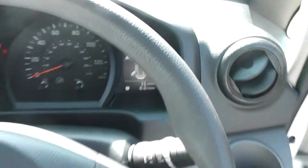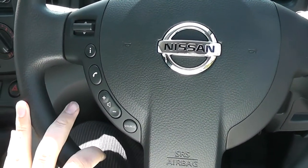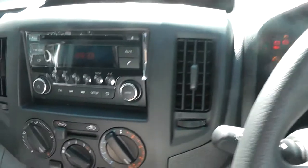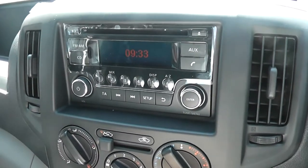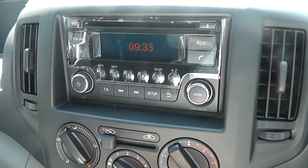You can see the multi-functional steering wheel. On the left-hand side it has got controls for the audio system. The audio system itself is an FM/AM tuner with single CD player. It's also Bluetooth enabled, so you can connect up your compatible mobile phones.